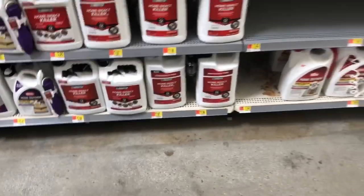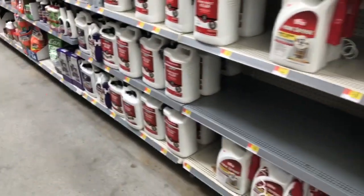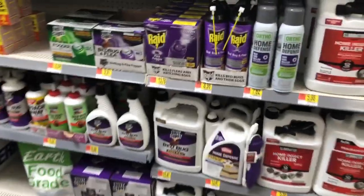So these are the first few things you see when you get to the — well, Walmart, whatever. These are all the different chemicals you could buy. Now, you go to the bed bug killer.